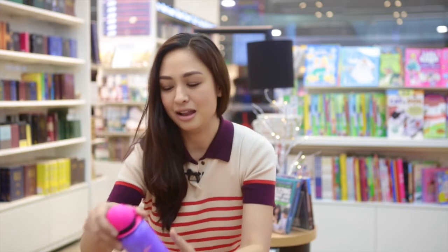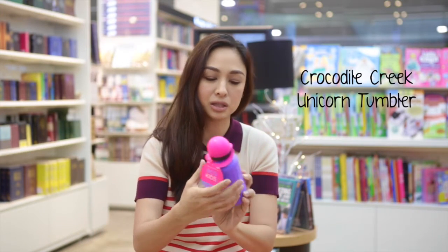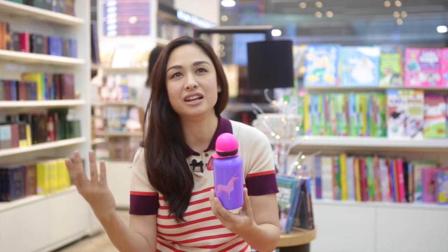And lastly, also from Eco Kids, this water bottle which has a unicorn on it. It's super cute and I think every toddler or active kid should have a water bottle. So those are my finds and you can find them all at National Bookstore.